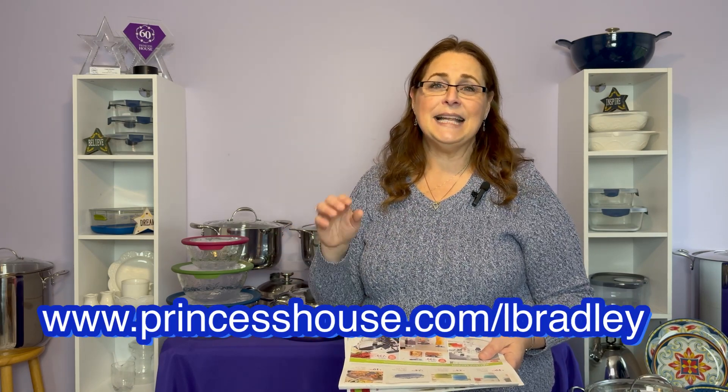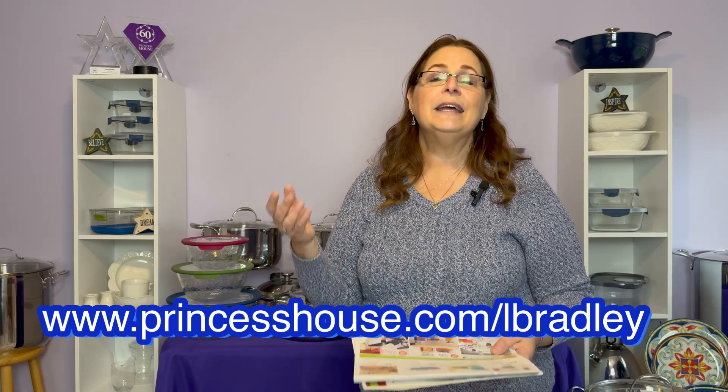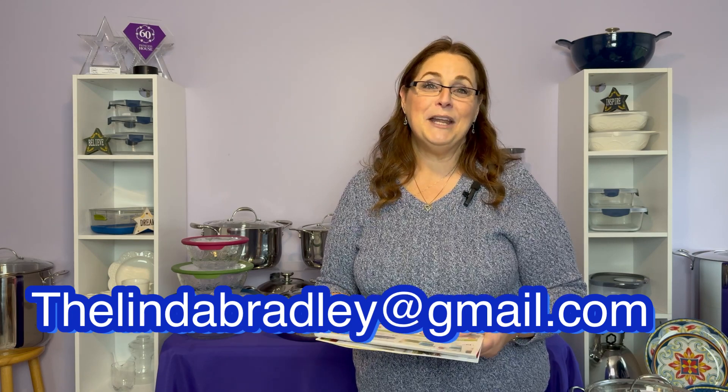As far as the customer specials are concerned, you can go right to my website, www.princesshouse.com/lbradley, and place an order. I always have an open show — just place your order there for the different items that you want. Keep in mind we also offer layaway, which gives you an opportunity to buy the items you love at a price you can afford. Contact me directly at belllindabradley@gmail.com. We also have online specials that change more frequently than the party specials, so watch my other video for those as well.